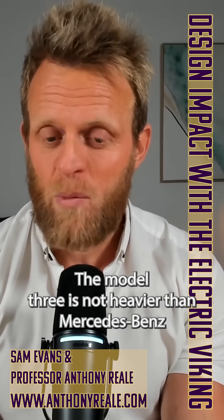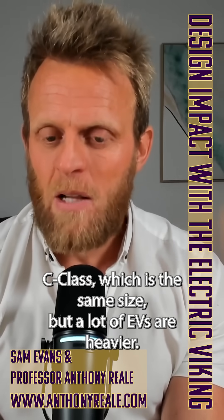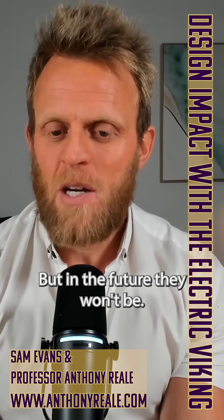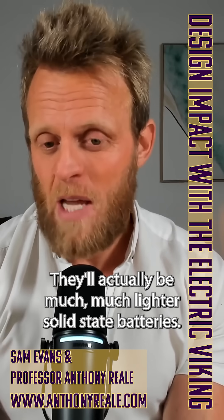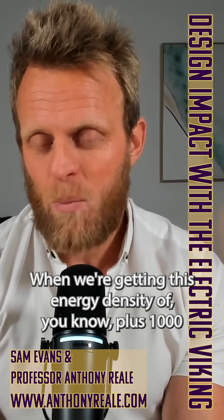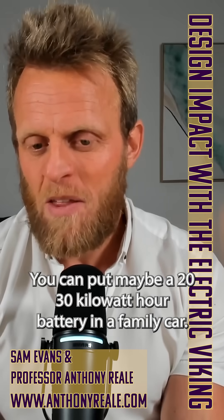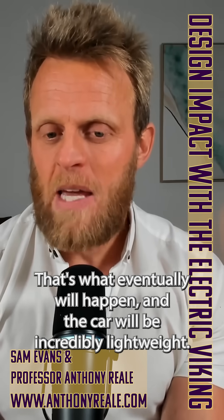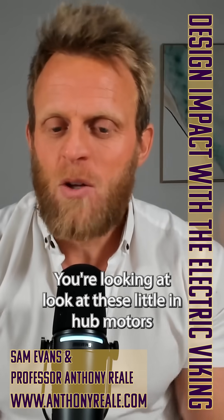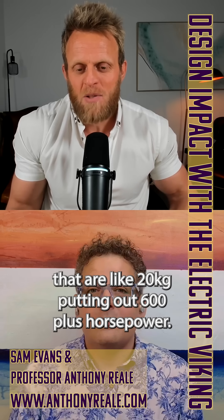You're going to find EVs will be much lighter within 10 years than internal combustion. Now people say EVs are heavier, which is not always true — the Model 3 is not heavier than a Mercedes-Benz C-Class of the same size — but a lot of EVs are heavier. In the future, they won't be; they'll actually be much, much lighter. With solid state batteries getting energy density of 1,000-plus watt-hours per kilogram, you could put a 20 to 30 kilowatt-hour battery in a family car and have an incredibly lightweight vehicle. Look at these little in-hub motors — they're around 20 kilograms and putting out 600-plus horsepower.